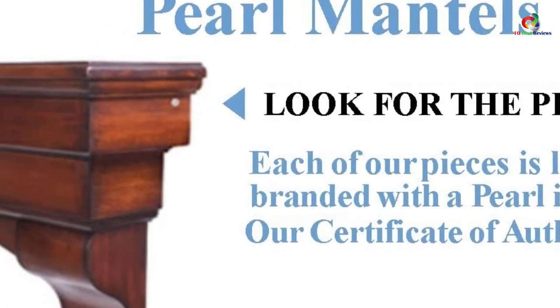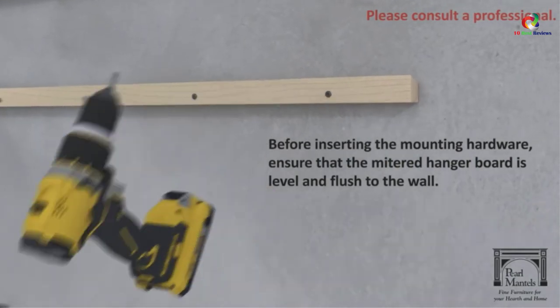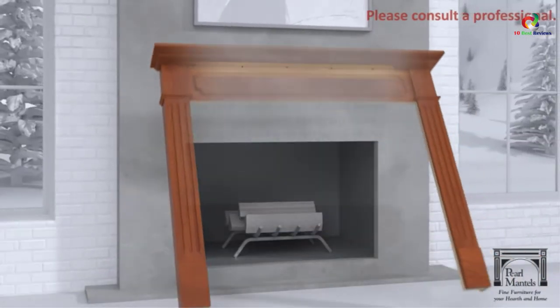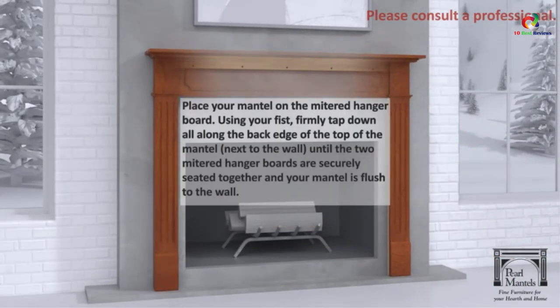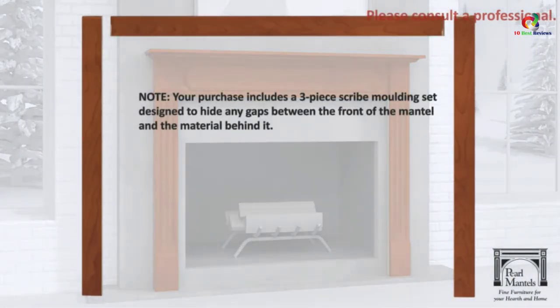It comes in three pieces which include two legs and a header, and it includes nuts and bolts for easy assembly. To ensure that you get an authentic piece of this mantle, be sure to look for the pearl inlay that graces the right-hand side. The inlay is masked so that you can paint and stain around it with much ease.